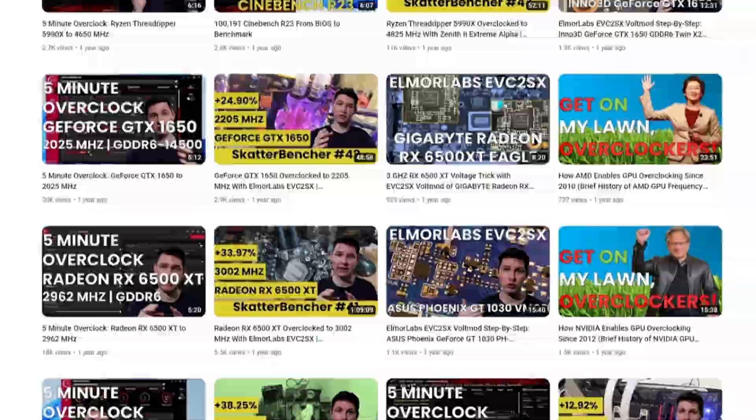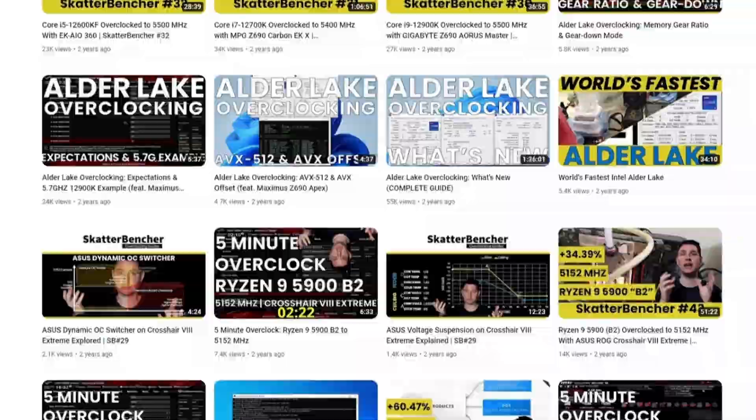Hello and welcome back. I picked my top five overclocks of the year and want to show them to you in this video. I'm proud of mostly all of the videos that I make on this channel, but some projects are just more special than the others — not necessarily because they get the highest views or the most attention, just because they're a little bit more exciting or interesting. They just feel a little bit more special.